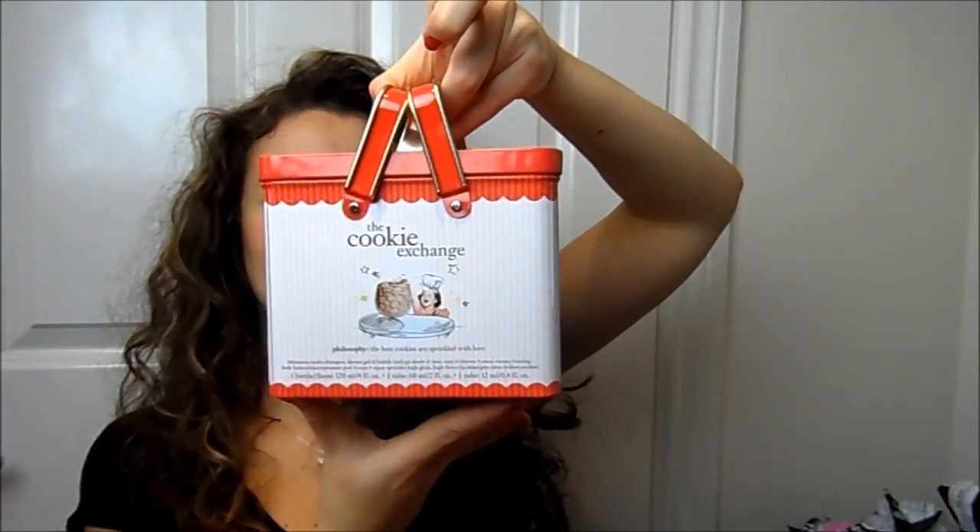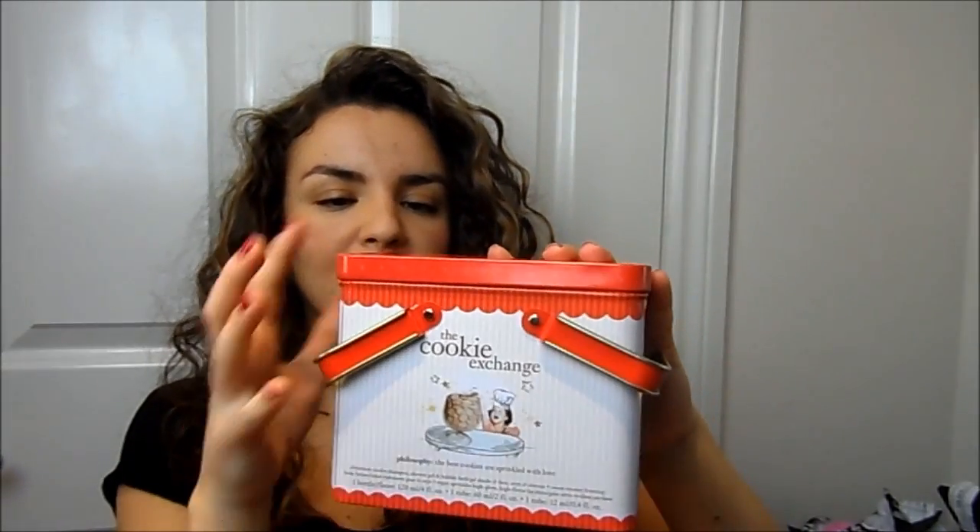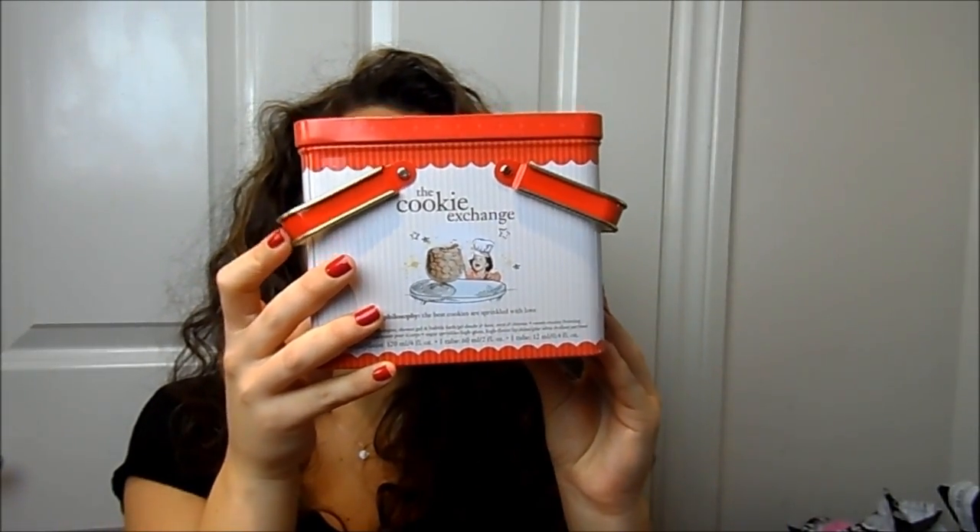I bought a little Christmas kit from Philosophy from the reduced section in Boots. It's the Cookie Exchange kit and the tin is really pretty. Inside you get a sweet creamy frosting body lotion, a Christmas cookie bath and shower gel, and a lip gloss. I probably won't use the lip gloss but I just thought it looked cute. I might actually give it to someone as a present because it would make a really nice gift.